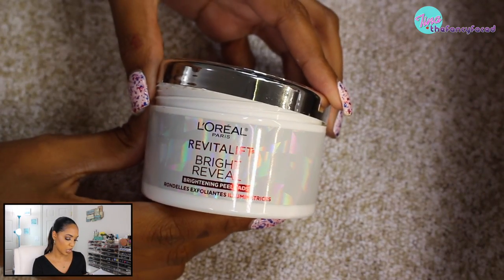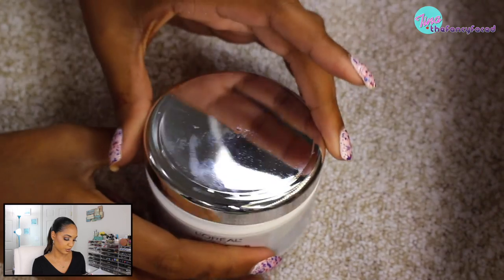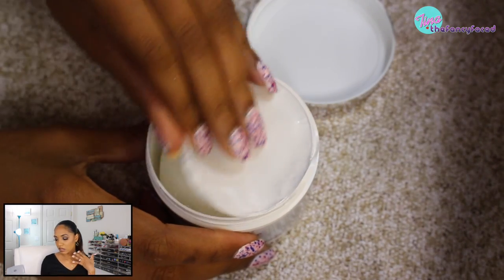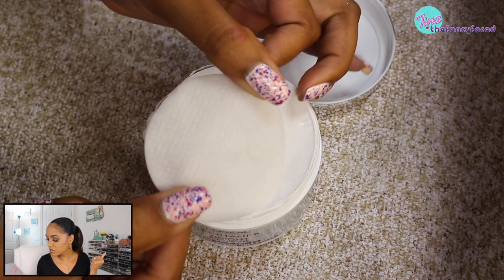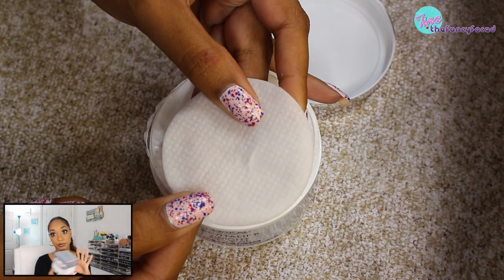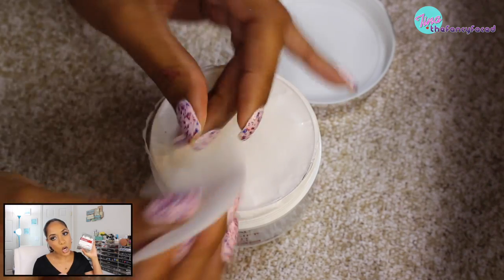They also have Brighten and Peel Pads that peel away dull, uneven tone to reveal brighter skin and reduce wrinkles. And there's the Revitalift range for anti-aging. The masks are $12.99, and you get 1.7 ounces, which is a great price — especially for a clay mask at the drugstore.